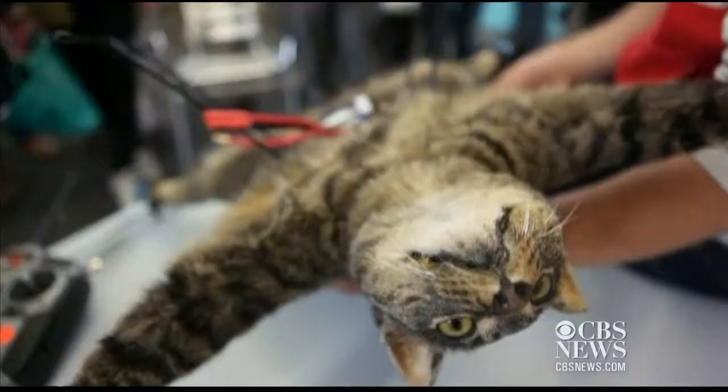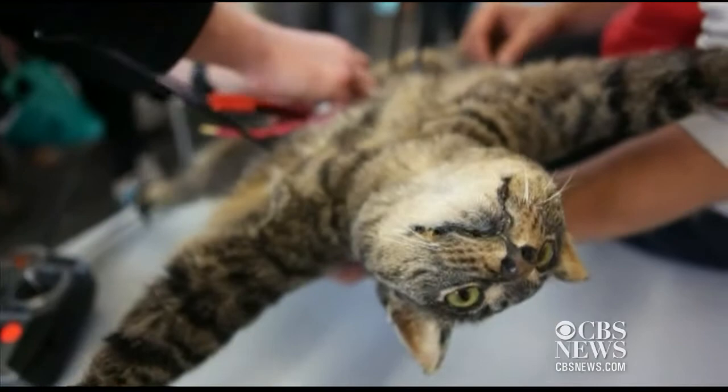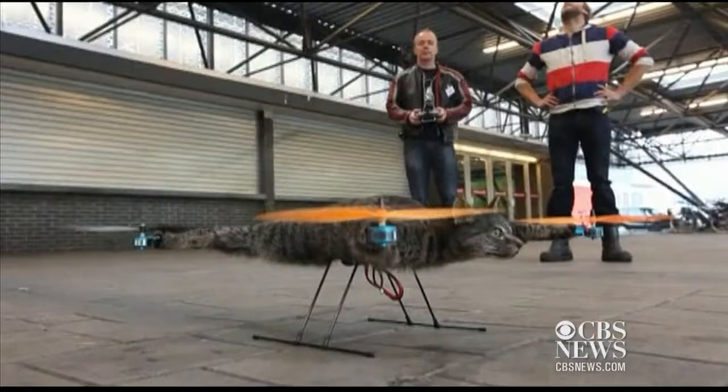Orville was my cat. He got run over by a car about half a year ago. We were very sad and we mourned for a couple of days. And then I thought I'd make a tribute to his name and honor him by making him fly — just like the Wright brother he's named after.